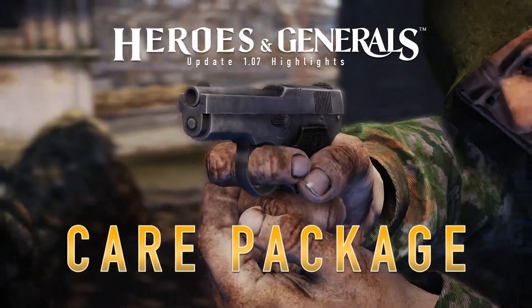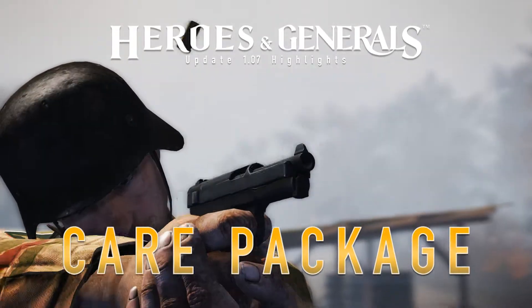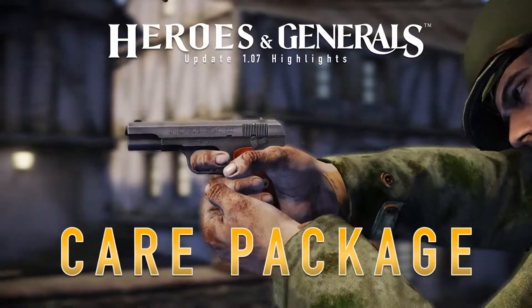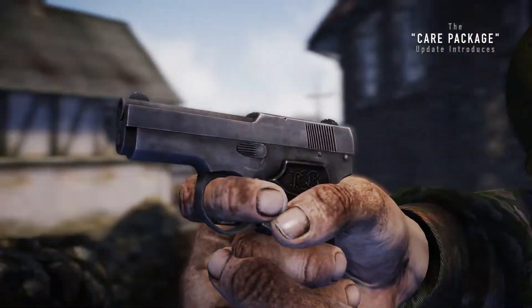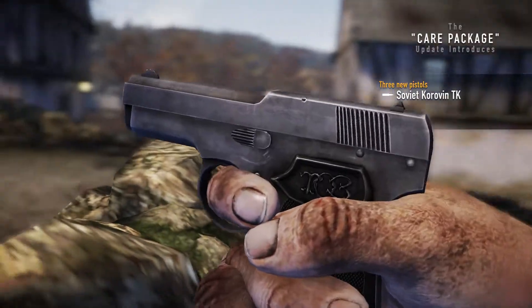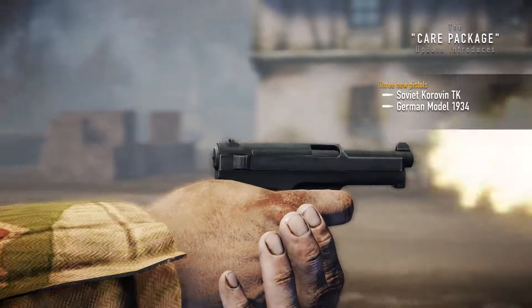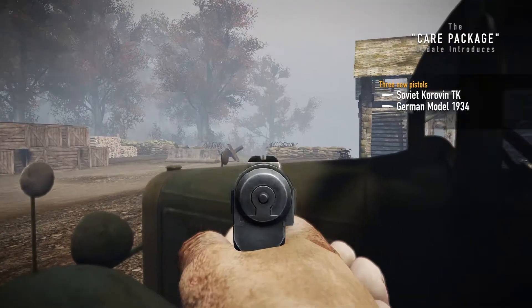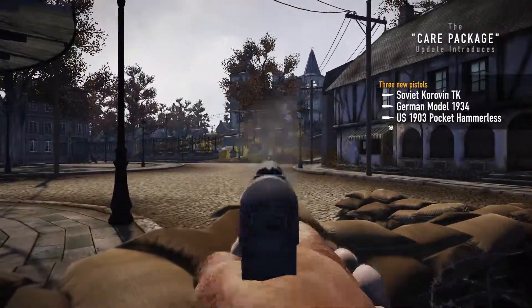Here's what's new in the CARE Package update. Have you ever found yourself in a tight spot where just one more handgun would have made all the difference? Three new pistols are coming which will be available for all soldiers: the Soviet Karovin TK, the German Model 1934, and the US 1903 pocket hammerless.